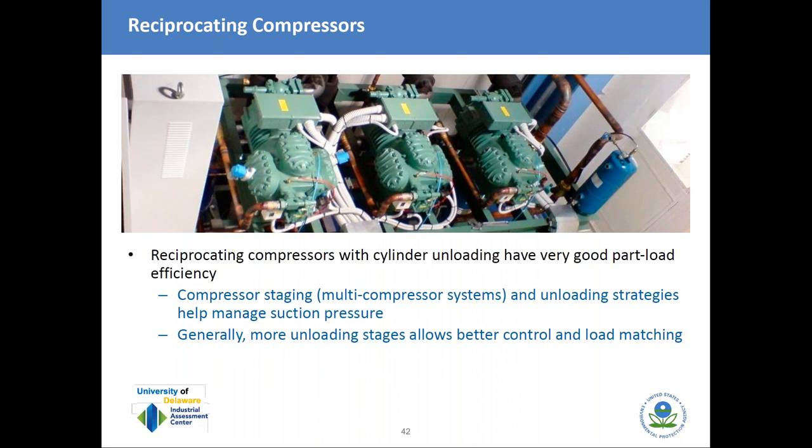For reciprocating compressors, which have cylinder unloading and generally very good part-load performance, managing staging helps to manage suction pressure. Even with reciprocating compressors, it makes sense to base-load as many compressors as possible in a multi-compressor system, then use one or two compressors to match load and allow better control. Generally, the more unloading stages, the better overall control and load matching.